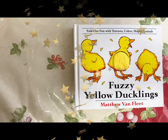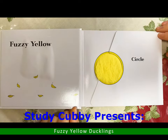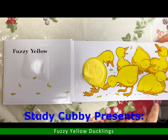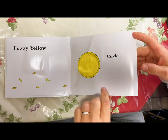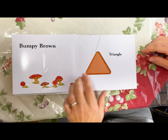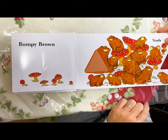Fuzzy Yellow Ducklings by Matthew Van Fleet. Fuzzy yellow circle ducklings — quack quack quack quack quack. Bumpy brown triangle toads.